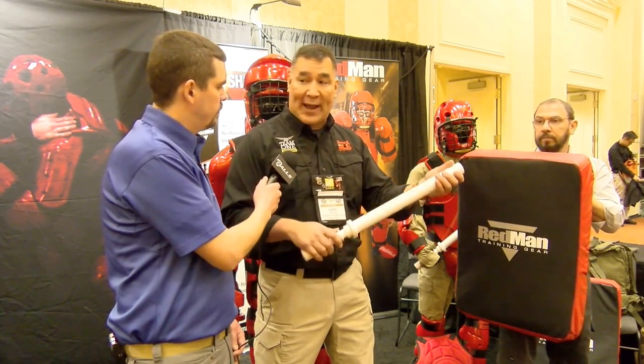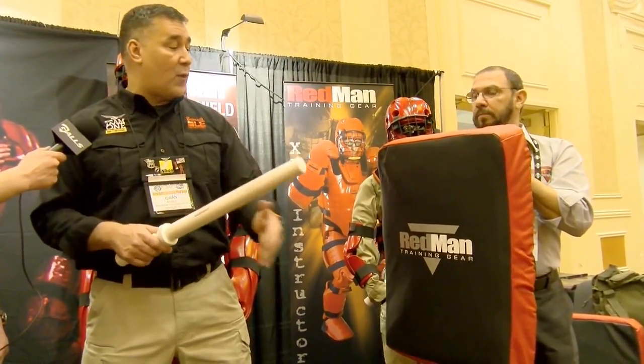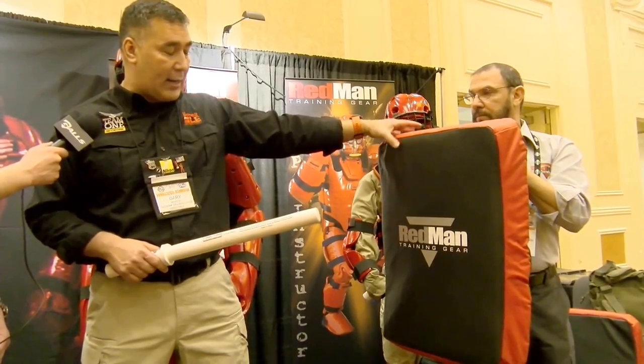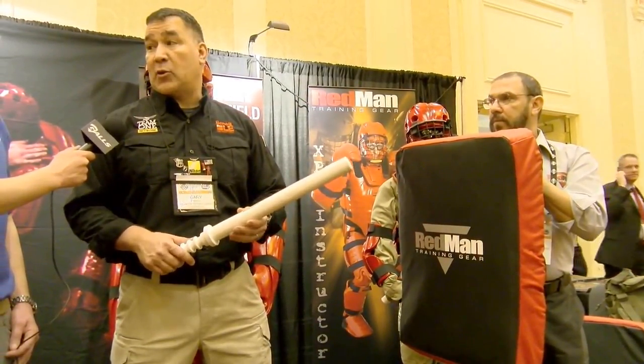Up until that point, you don't want to hand them a live baton just like you wouldn't hand them a live firearm and have them start shooting. You want to give them the basics first. That works out really well when you use props like the foam baton along with the foam striking shield — have the people properly trained. It really does take your training to the next level.